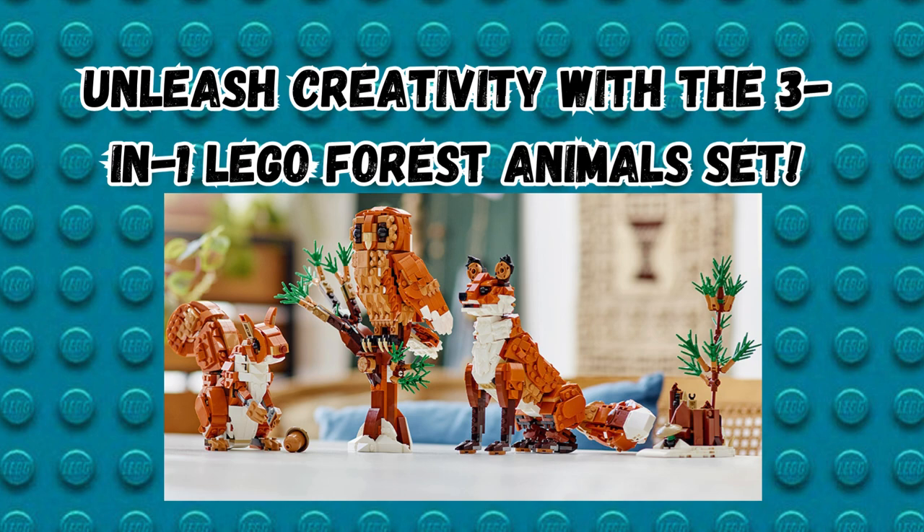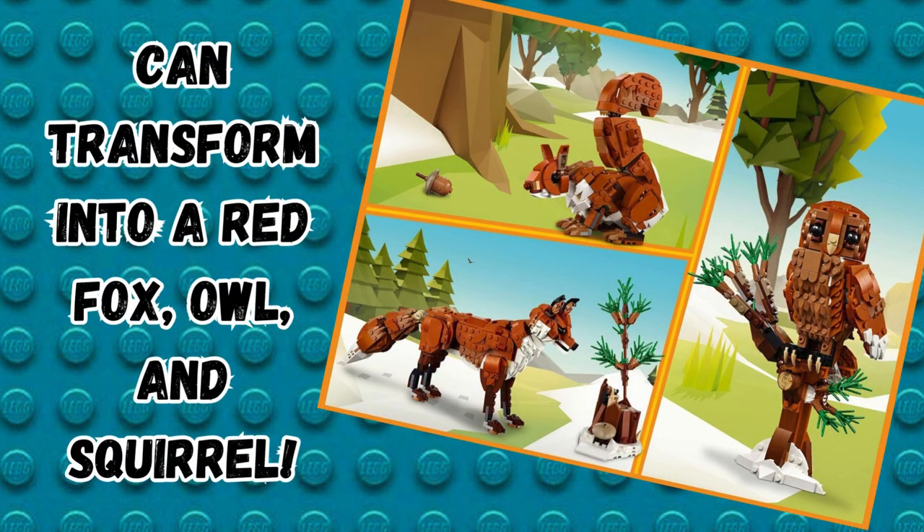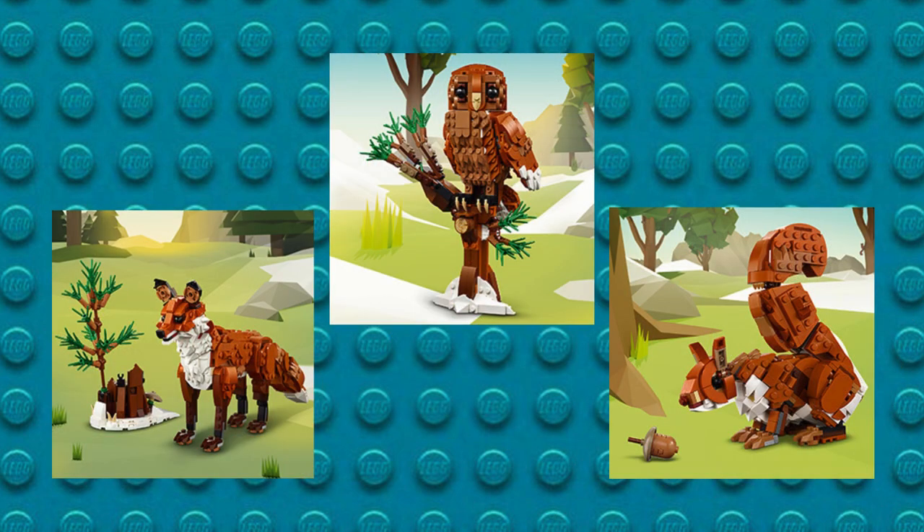You can never go wrong with Lego sets — they are entertaining and educational, supporting the development of fine motor skills, concentration, and problem solving. This set features three-in-one forest animals, transforming from a red fox to an owl or a squirrel.